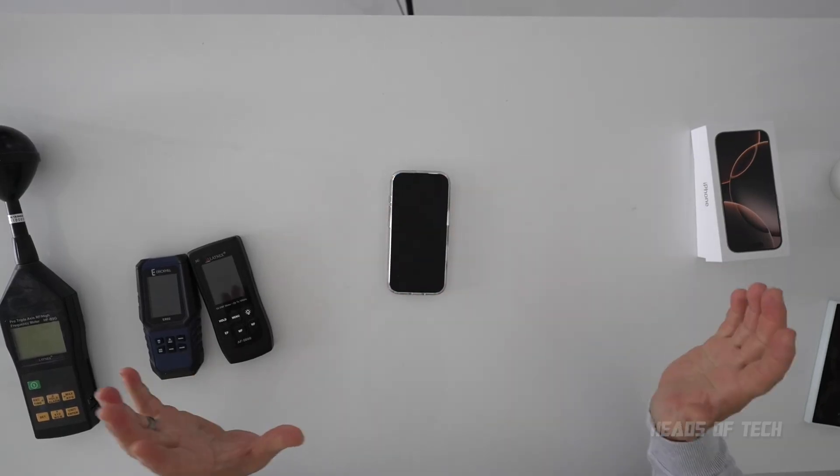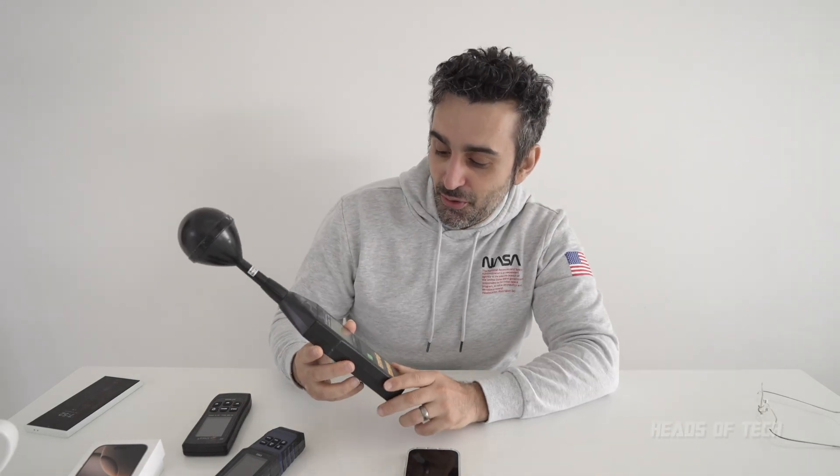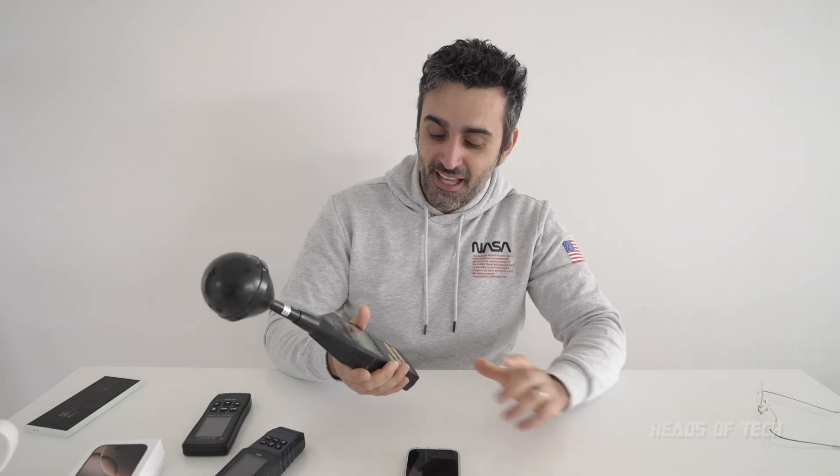Let's go to the iPhone. The screen is now officially off. I've got three meters: the Lapnex meter, the Eric Hill meter, and my favorite — the Pro Axis Triple Axis RF meter. It just looks so cool, like I'm doing a sci-fi movie. I love this one, so I'm going to start off with this.